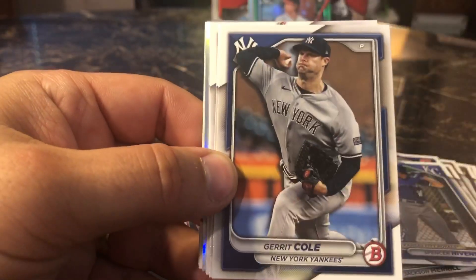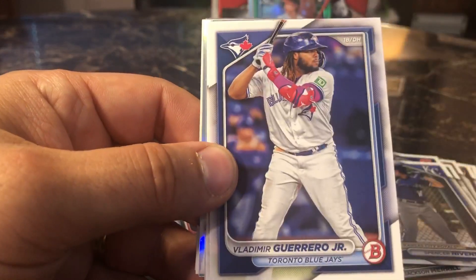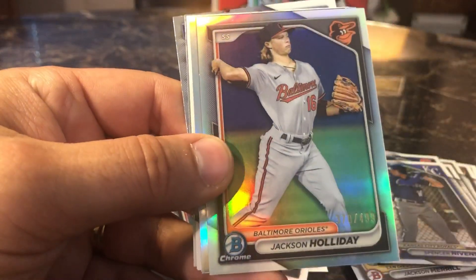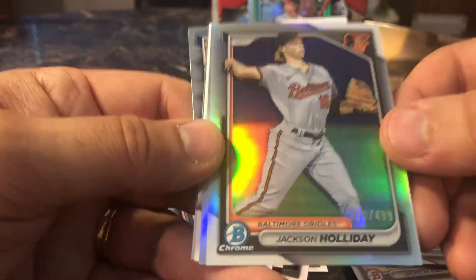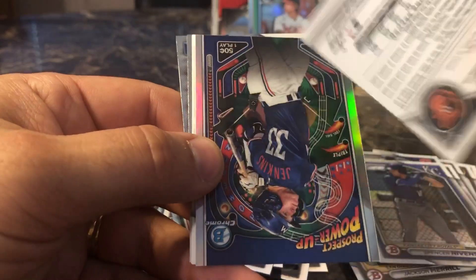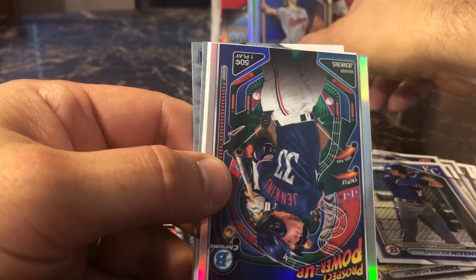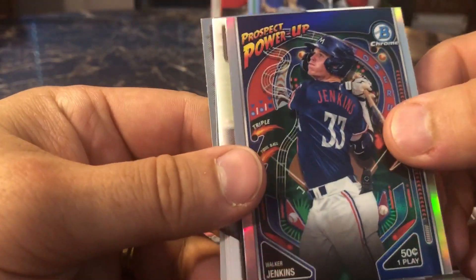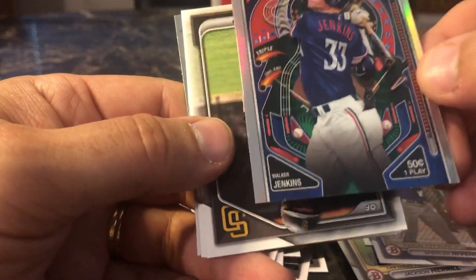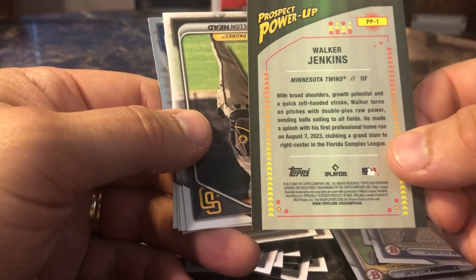One more pack left to go — let's hope for another big player card. We're going to start off with Henry Davis, Garrett Cole, Marco Luciano, Vladimir Guerrero Jr. — let's go! Curtis Meade. Oh nice — we got a numbered card: 370 out of 499, a Jackson Holiday! That is going to be a nice one right there. We got a Prospect Power Up — Walker Jenkins, for the Minnesota Twins.